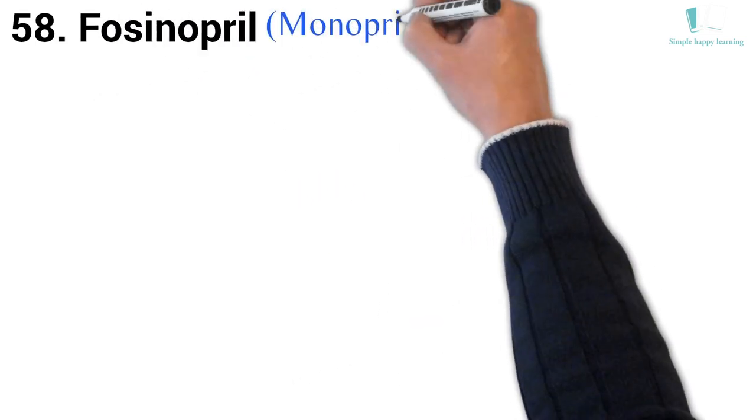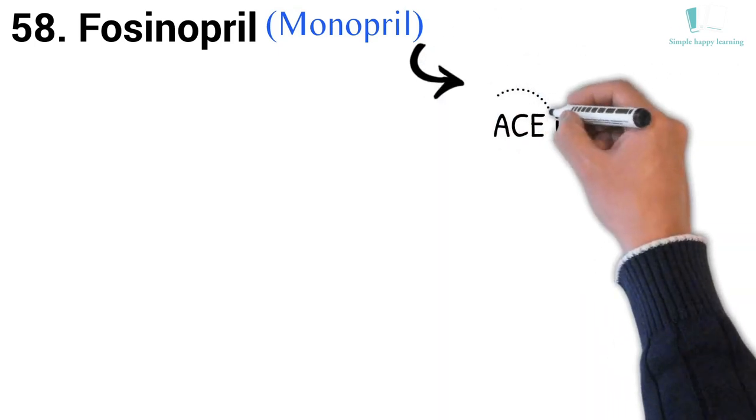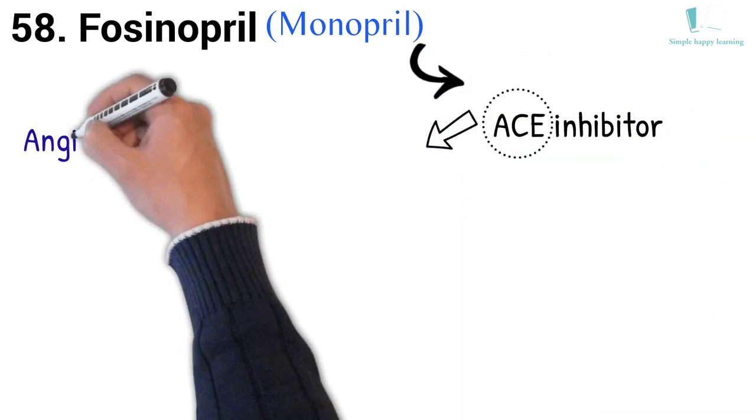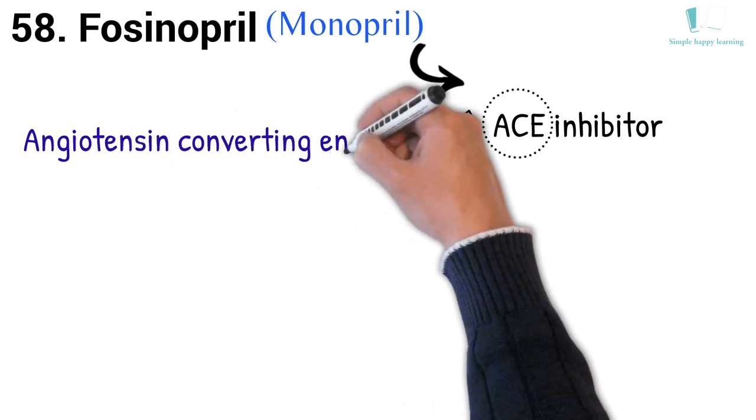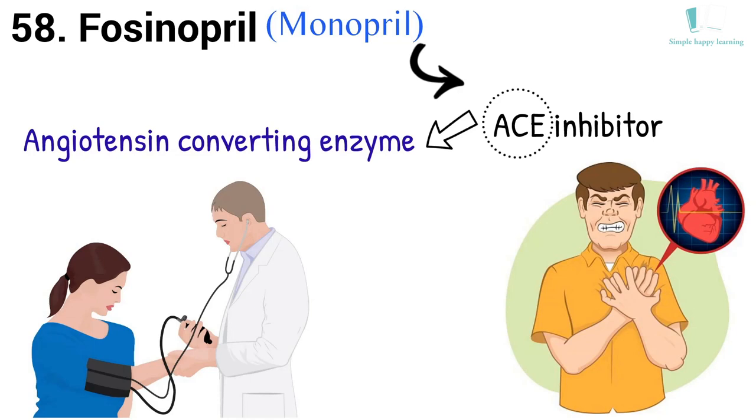58. Generic name: Fosinopril. Brand name: Monopril. Monopril (Fosinopril) is an ACE inhibitor. ACE stands for angiotensin-converting enzyme. Monopril is used to treat high blood pressure (hypertension) or heart failure.